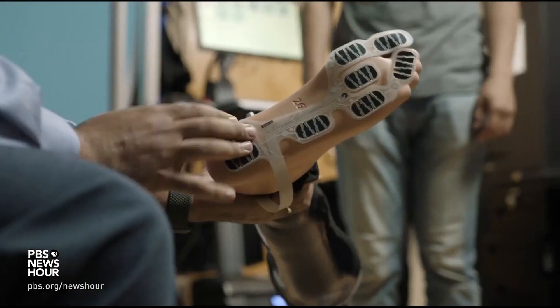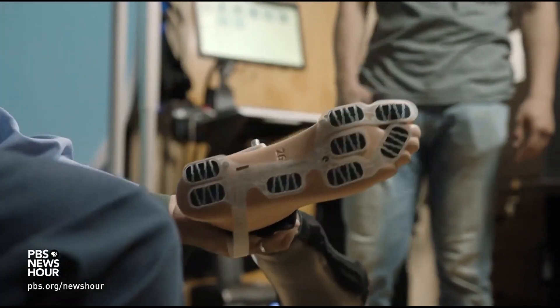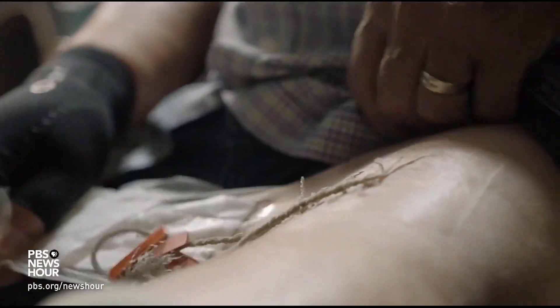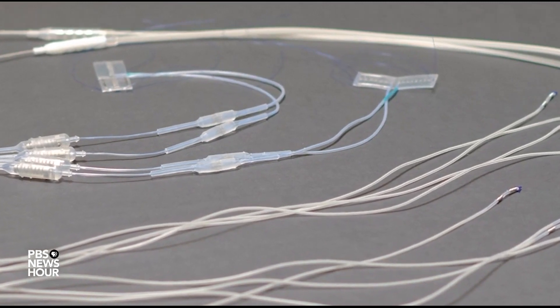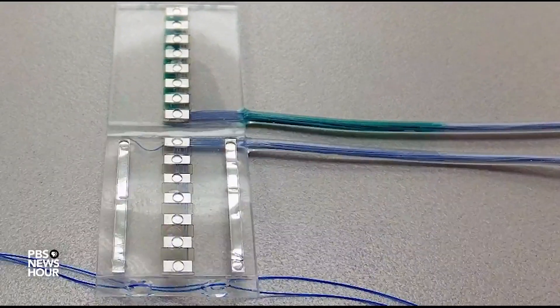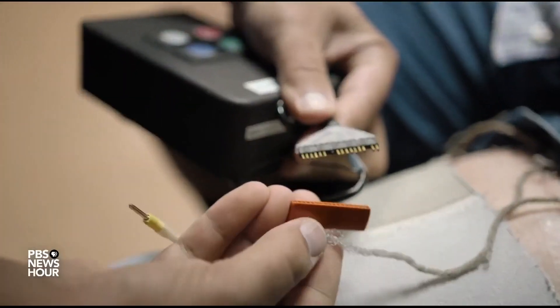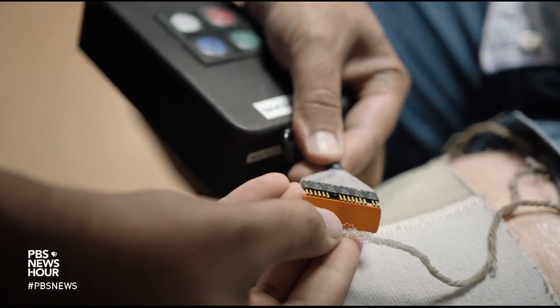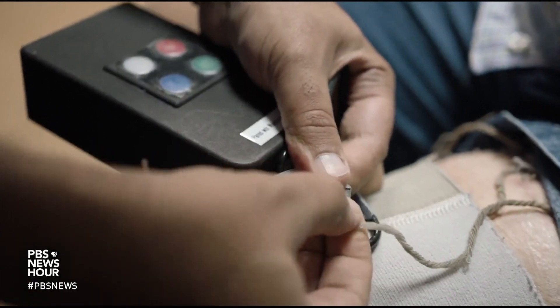Dan Warner can feel thanks to a pressure sensor attached to the bottom of his prosthetic foot and some rewiring of the nerves in his stump. Surgeons identified the ones that controlled the muscles and provided sensory perception from his missing leg, then attached wires on them with tiny cuff electrodes. The wires transmit current to the nerves when the sensor is depressed.